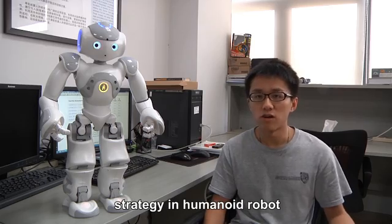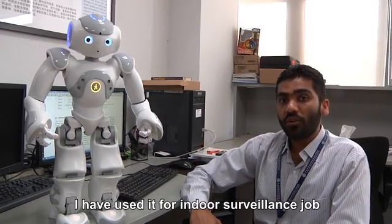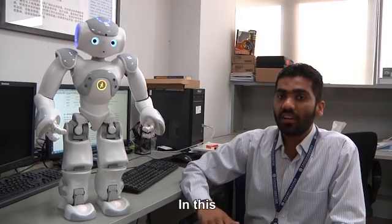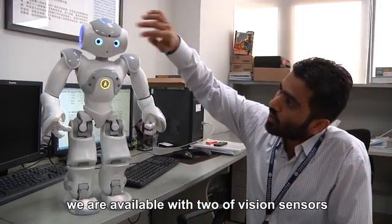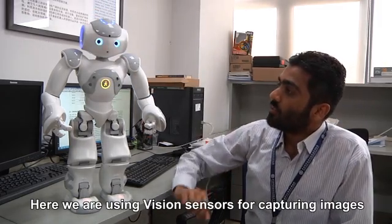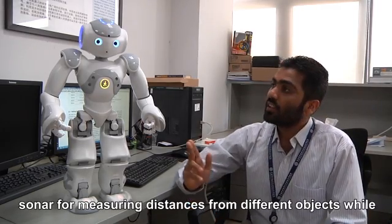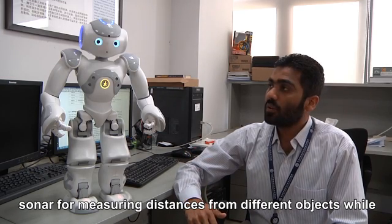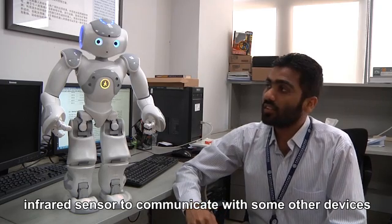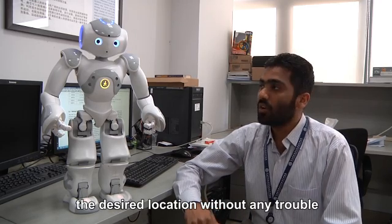NAO is a useful platform to test our control strategy in humanoid robots. I have used it for indoor surveillance and to perform localization and navigation. We use two vision sensors, sonar, and ultrasonic sensors — vision sensors for capturing images of obstacles, sonar for measuring distances from objects, and infrared sensors to communicate with other devices. With these sensors, the NAO robot is able to navigate to its desired location without any trouble.